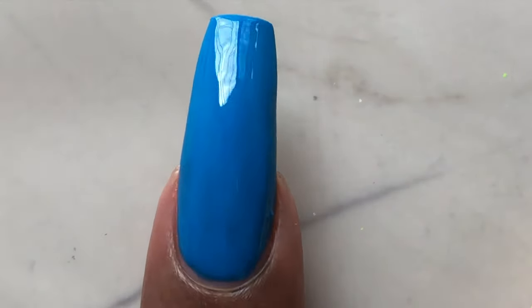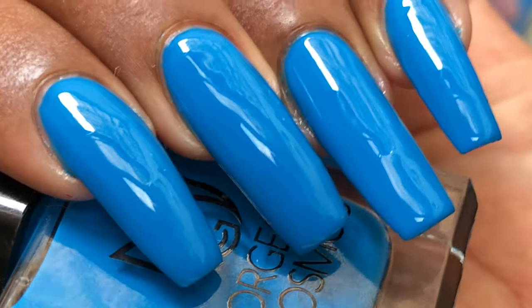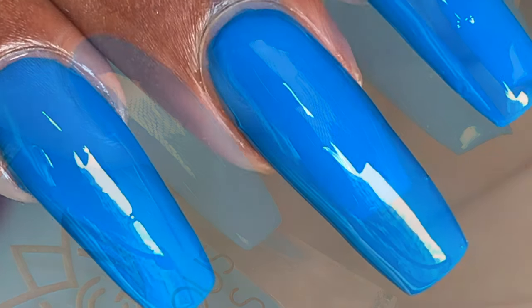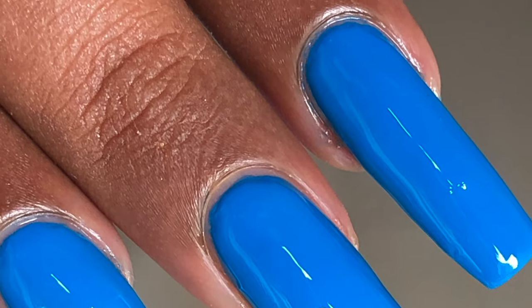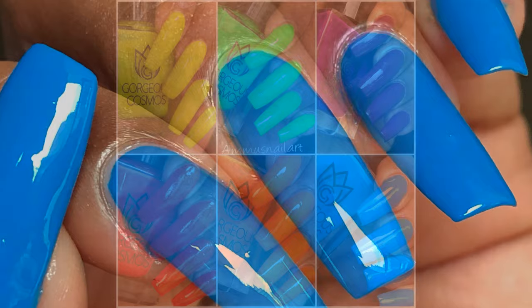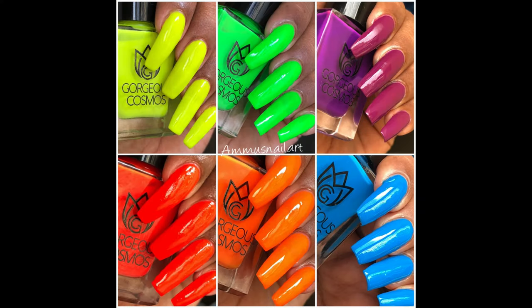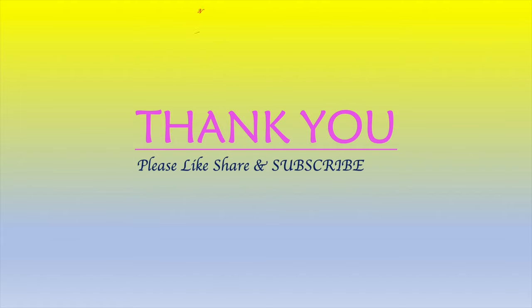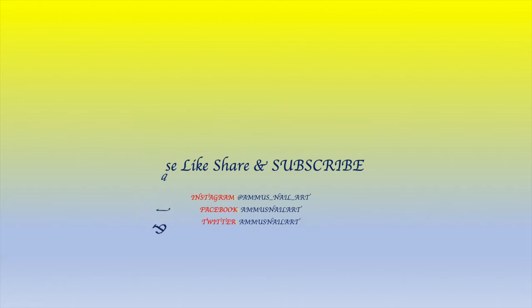That's it for today — I hope you guys enjoyed this swatch video! If you want to see more swatch videos, or if you want to see any specific brand reviewed, let me know in the comments and I'll see you soon on my next video. Until then, take care, stay safe, bye guys!